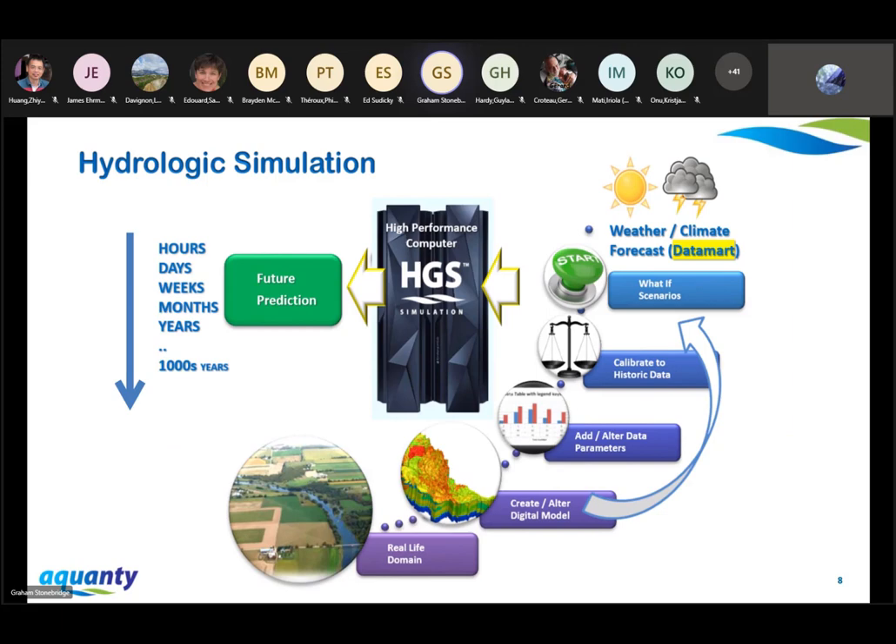In all of our lines of business, we follow a generalized simulation procedure. At the bottom, we start with a picture of the real world — maybe an agricultural area with a river flowing through it — and we build a three-dimensional digital model of that area, incorporating subsurface and surface material properties. We calibrate those material properties to historic data, often hydrometric data, groundwater observations, or soil moisture observations. That finally brings us to where Datamart comes into play. We use meteorological data sets from reanalysis products to near-real-time forecasting products to force our HydroGeosphere models. Primarily we're using GEPS, and we also use a number of reanalysis products as well.